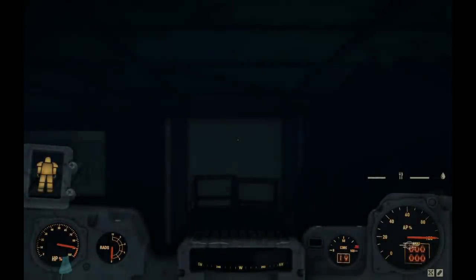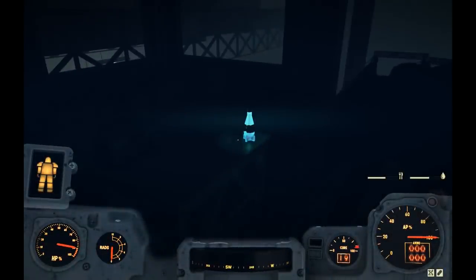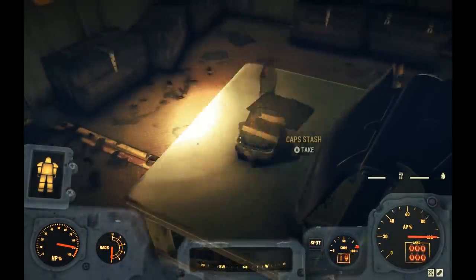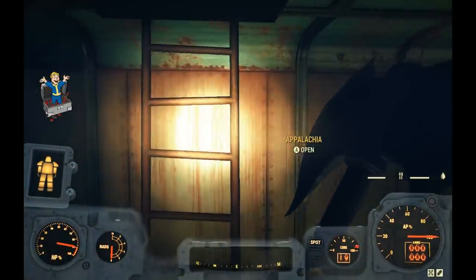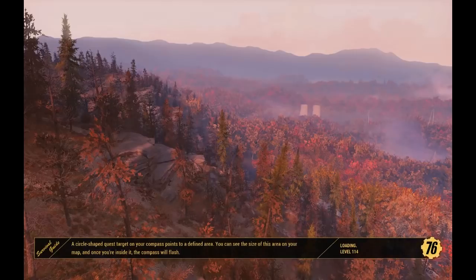Once we get in there we get yet another load screen — we can avoid this entirely if we have the jetpack equipped, and I'll show you what I mean in the second run. Cap stash number four. I don't see where the patch really had a huge impact so far.